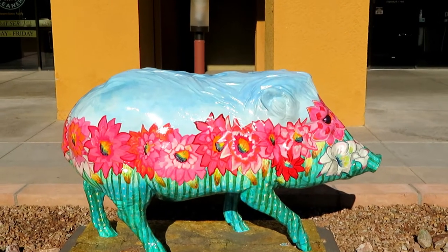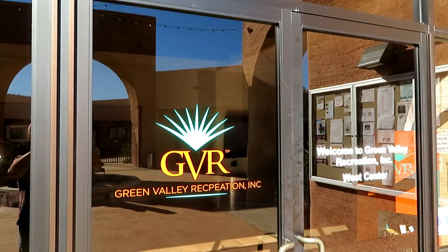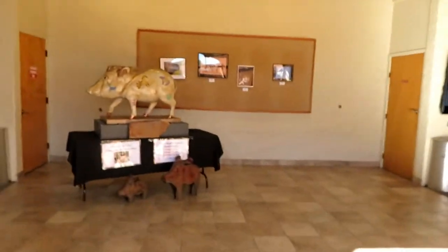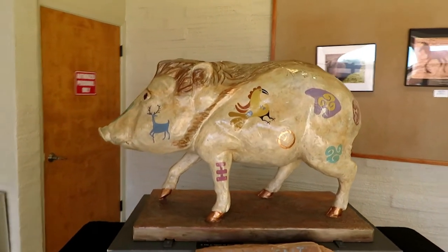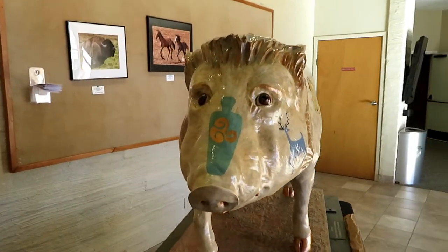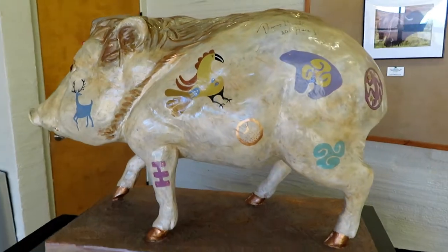Beautiful little javelina, thank you for watching. I am at Green Valley Recreation Center West and this is where the second painted javelina in Green Valley is. This one is called Tilde and she is in the lobby here. Let's get a good look - beautiful designs, oh my gosh! All of the designs all over the outside are so beautiful.